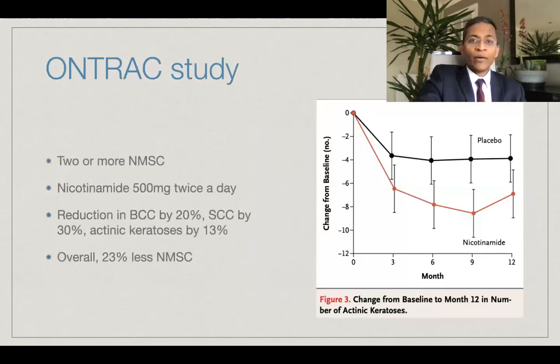Going back to the ONTRACK study, 386 participants with at least two non-melanoma skin cancers over five years received either nicotinamide 500 milligrams twice a day or placebo for 12 months. The patients were evaluated by dermatologists at three-monthly intervals for 18 months. The results were impressive, considering that this is just a vitamin tablet. There was a reduction of basal cell carcinomas by 20% and new squamous cell carcinomas by 30%. The number of actinic keratoses was 13% lower in the nicotinamide group compared to the placebo group at 12 months, as seen in the graph on the right.